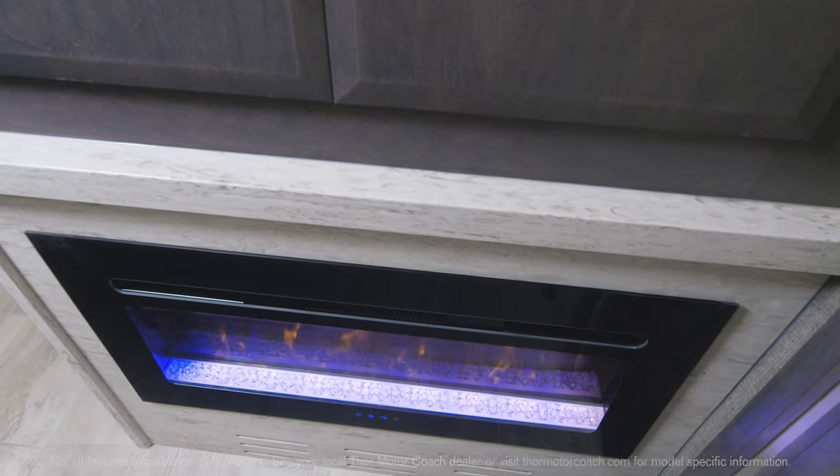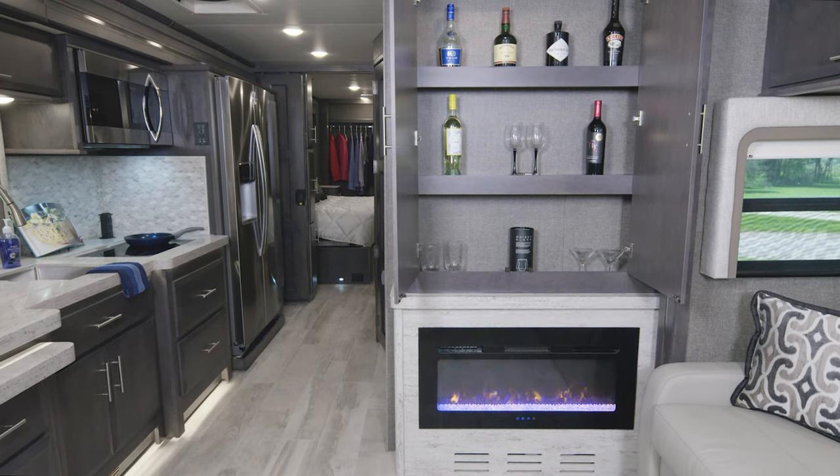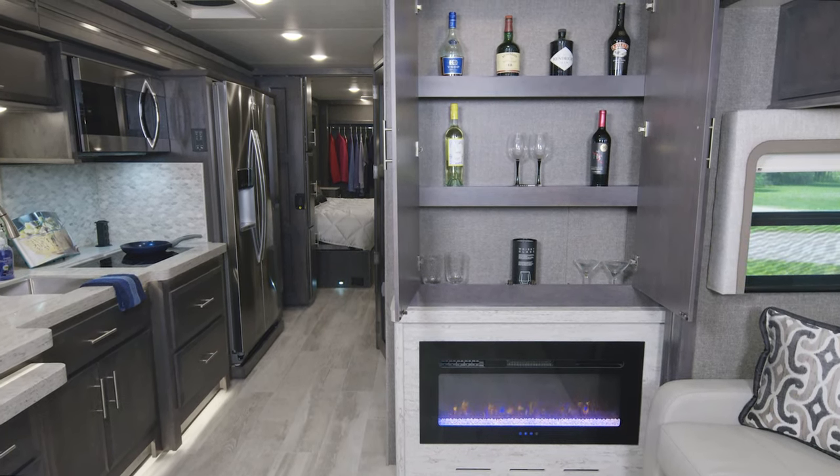Then unwind on either the sofa or kick back in the theater seats. Turn on the fireplace for some atmosphere. And how about this cabinet above? Get creative with what you put in here — in this case, it's a drink in front of the fire.